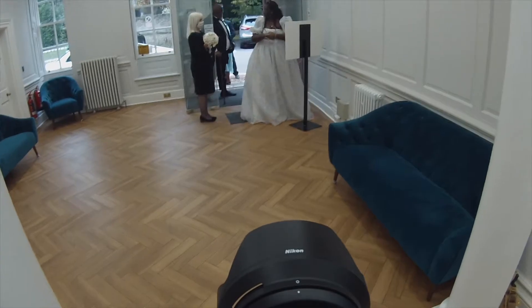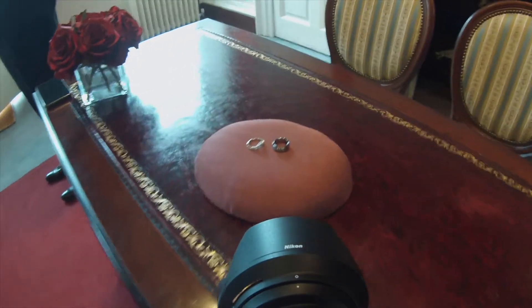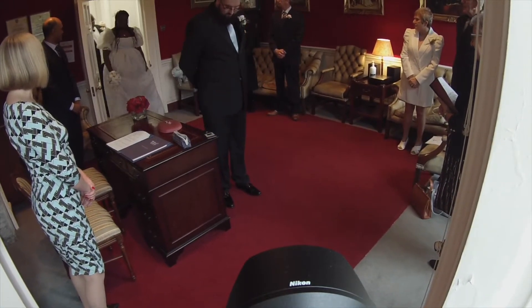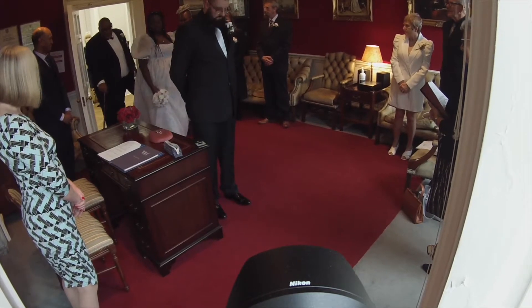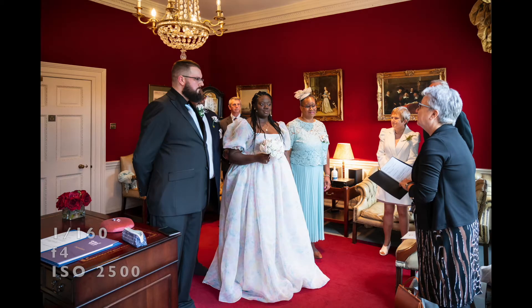The bride then goes into the adjacent room for the interrogation with the registrar. For those who don't know, in the UK it's literally a five-minute conversation to confirm you are there willingly and legally — it's a private legality so I can't be in the room for that, so I head back into the ceremony space to wait. While I wait I take extra detail shots and get shots of the family all greeting each other. Her dress is awesome — very different and I love it. It's from Selkie, I think it's called the Sweet Corn Puff Dress. She's also wearing Adidas shoes instead of heels, which is really cool.